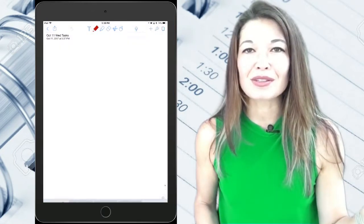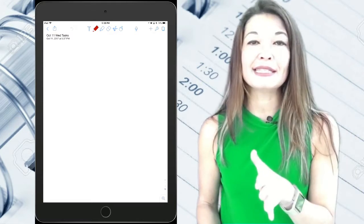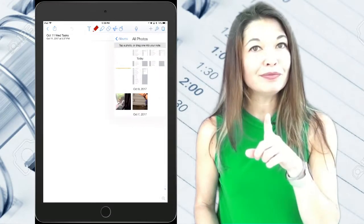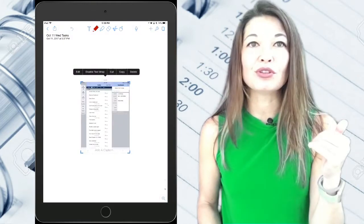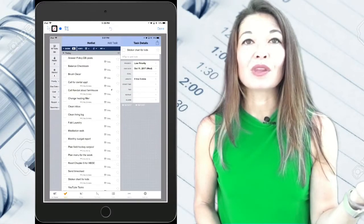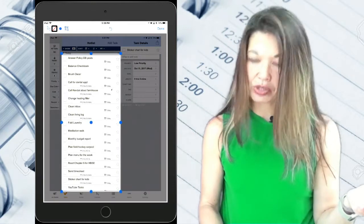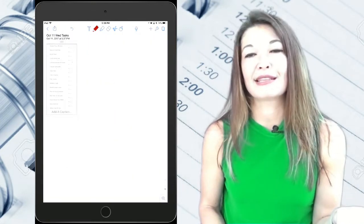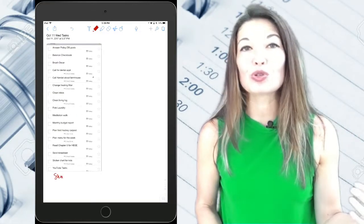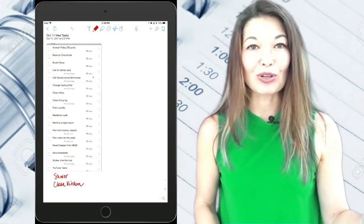I delete all these documents when I'm done so the name doesn't really matter. I pull in the screenshot of my task list by choosing Add Media, then Photo, and then I find my photo. I crop it down to what I want to see using the Edit and Cropping tool, then Done. That goes on the left side of the page. Then I add any additional tasks I need to do that day — things like showering or cleaning up the kitchen, which are usually too mundane for my to-do list but still take up time, so I handwrite them onto Notability.